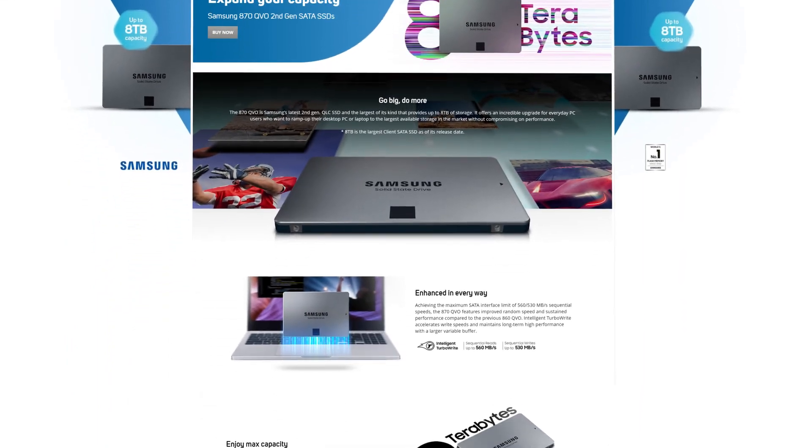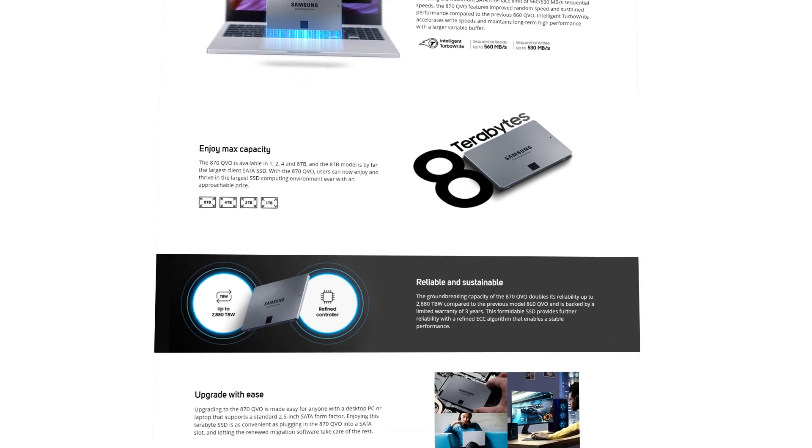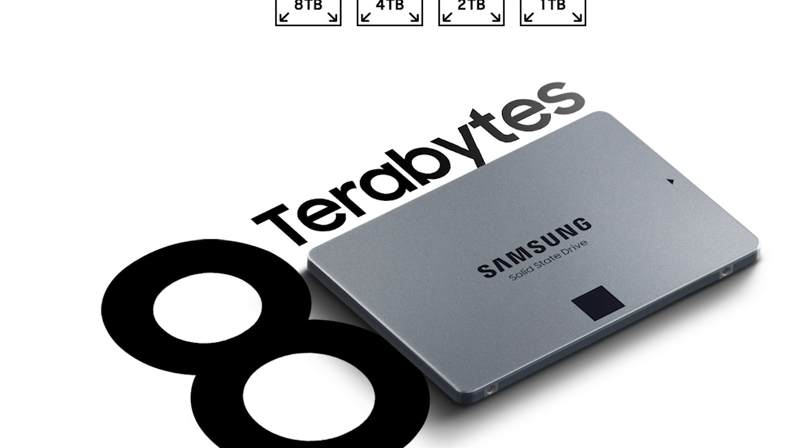Samsung's 870QVO second-gen SATA SSDs are a new range of quad-level cell SSDs, available up to a whopping 8TB — the largest consumer SATA SSD on the market.